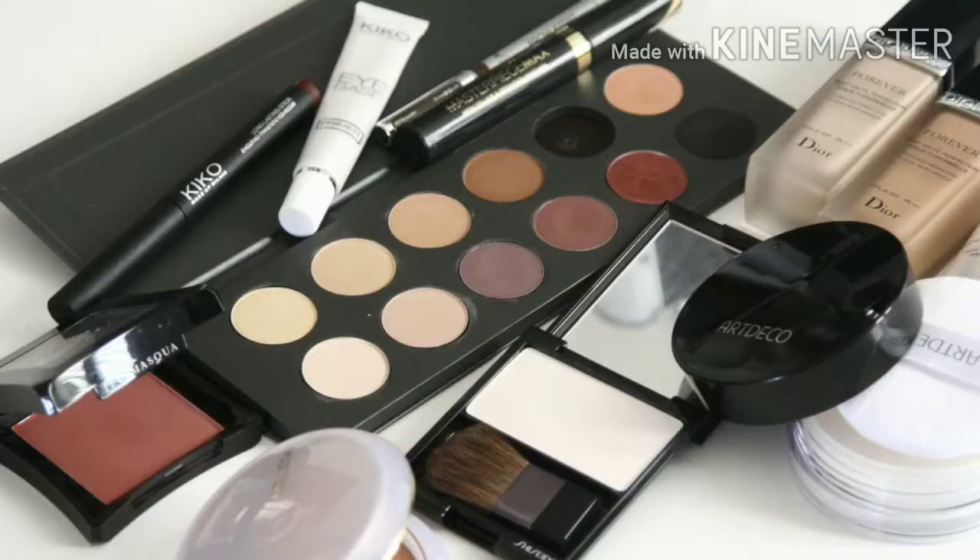If you're investing in a face palette with three different shades, make sure all three shades will actually work for you before spending your money. If you're only going to use one shade from the entire face palette, it won't be worth it — it's better to buy single products of each thing individually.